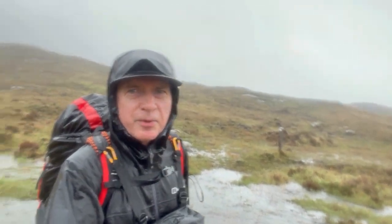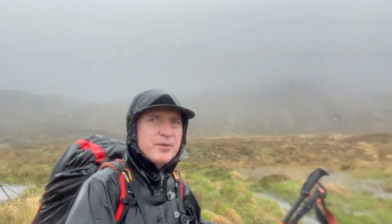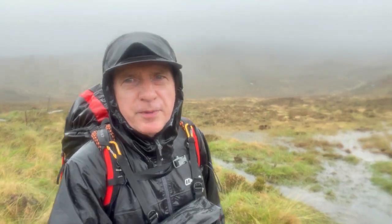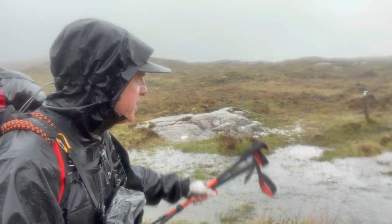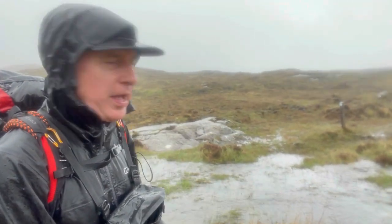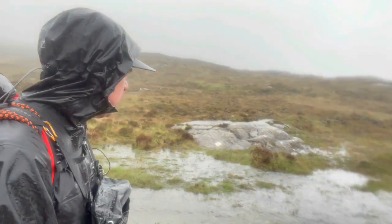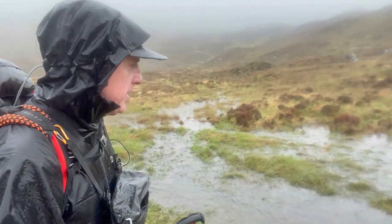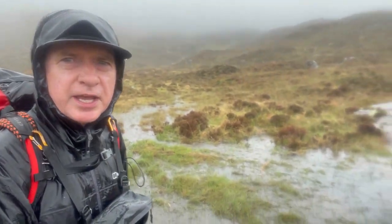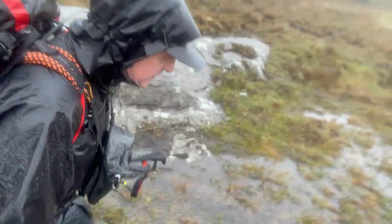Ha-ha! Good morning! What fun! What views! I think I'm just about level with the bottom of the clouds now. But more interestingly, the path carries on beyond that post - but between me and the post is a raging, sort of flooded stream. I don't know how deep it is, so we're just going to go for it. Could get very wet. Let's see how it goes. One, two, three! That wasn't too bad!